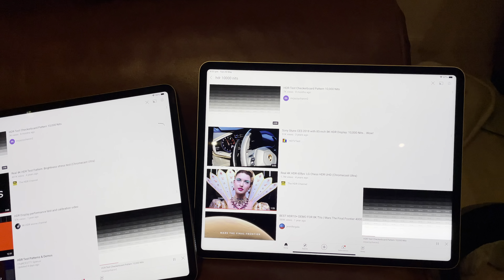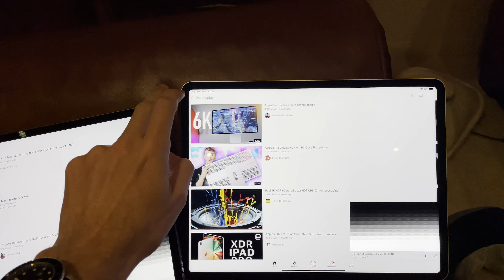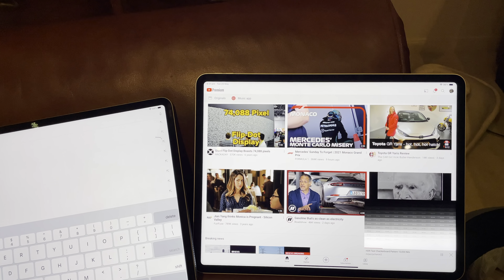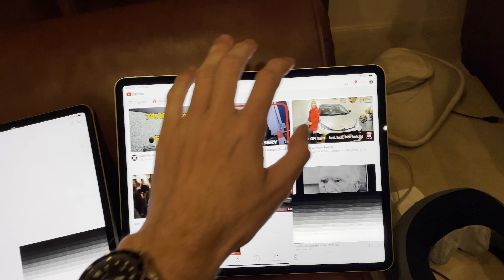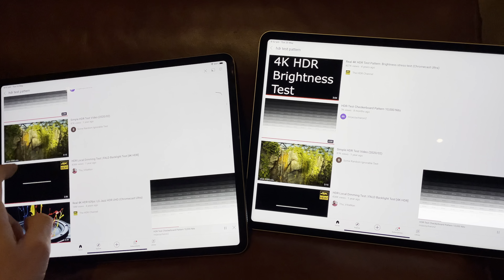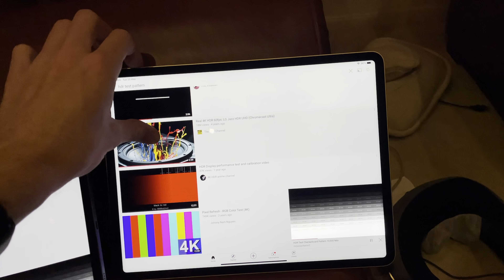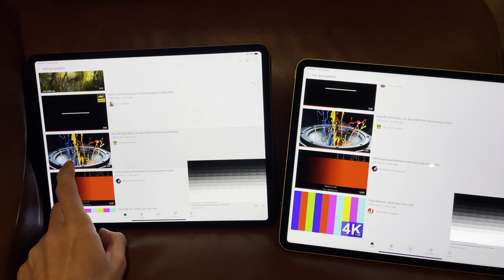We'll also search up HDR test video. We'll search for HDR test pattern on this one and on this one. Actually let's just watch this video — I love this jazz video. I'm going to turn off the sound because I don't want to get copy striked. The video is very nice but copyright is not nice.